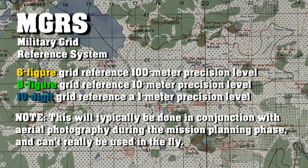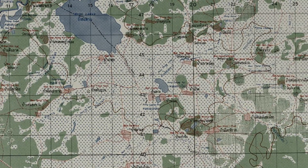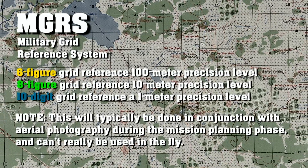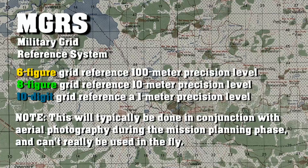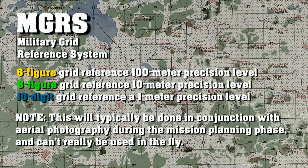If you're using a six-figure grid reference system, you're only going to be within 100 meters, so pay close attention to your danger space so that you know how close you need to get with your grid reference. An eight-digit grid reference is going to get you within 10 meters and the 10-digit is going to get you within one meter. Your map reading skills are going to come in handy.